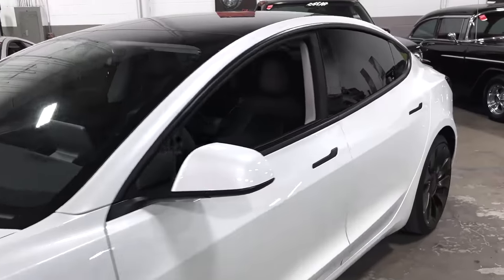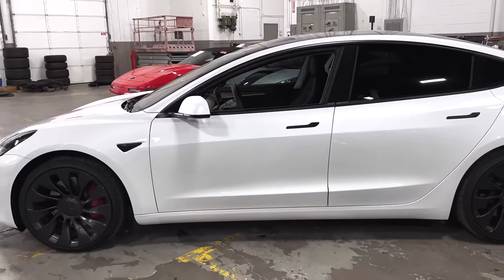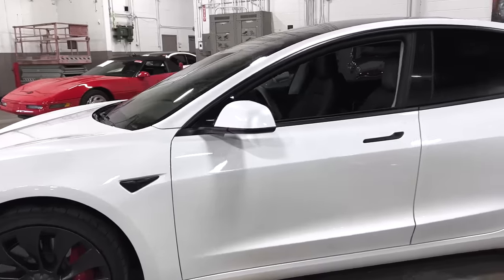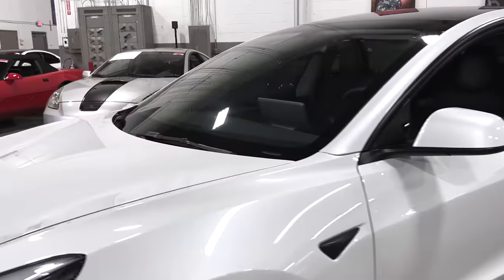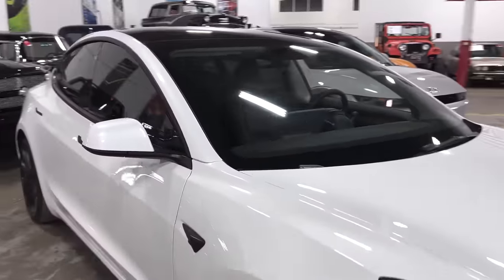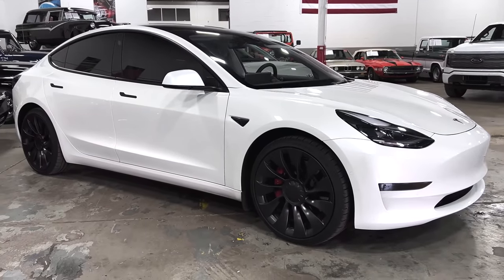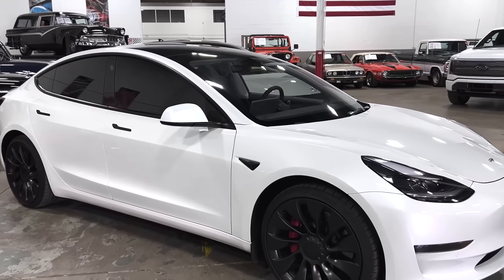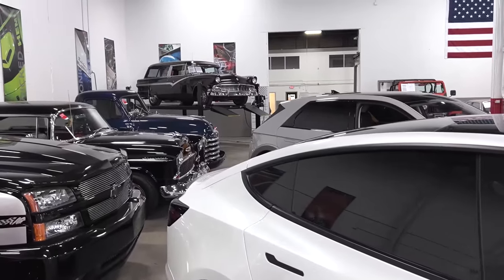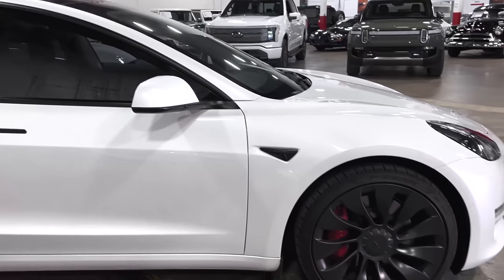We wanted to start with the Model 3 primarily because it influenced all the other cars here in a way. Of course, the Model S — its big sister — really kicked things off for the mass production of EVs. What you see here is basically the most slick, most simple design you can possibly come up with. The consistency of their visual brand language, their VBL, is kind of astonishing.